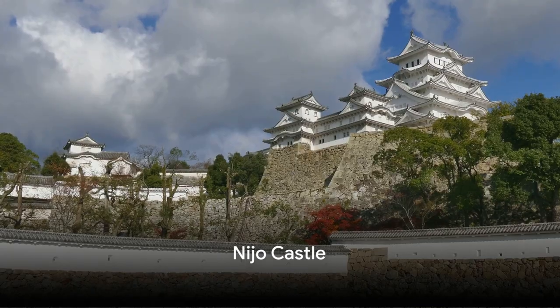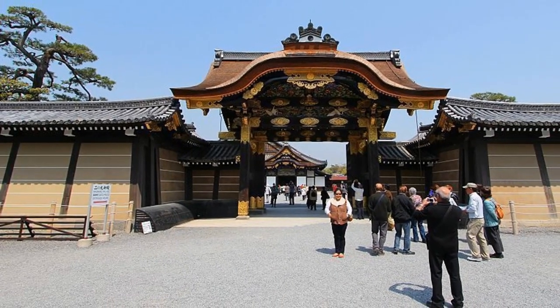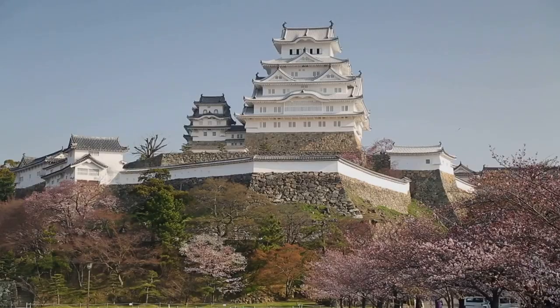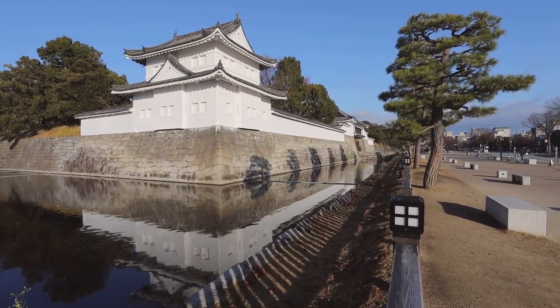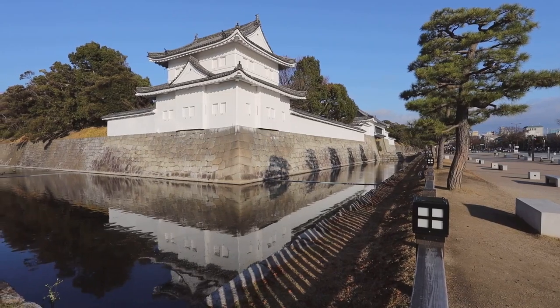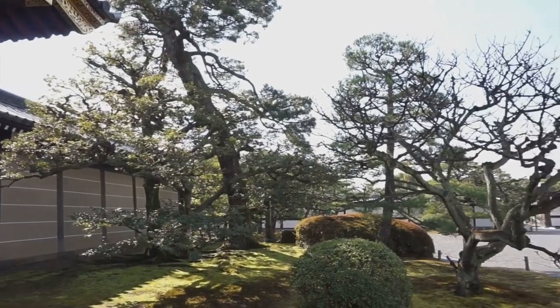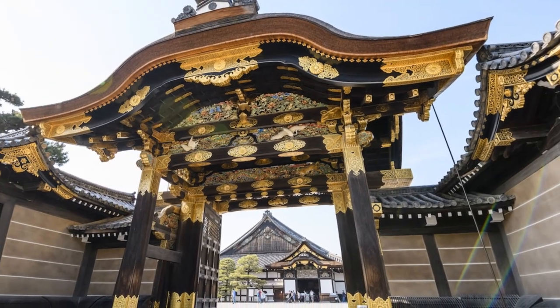At number 16, we have Nijo Castle. This fortress is more than just a stunning sight — it's a living testament to Japan's rich history. Built in the 17th century, Nijo Castle served as the residence for Tokugawa Ieyasu, a shogun who played a pivotal role in Japan's unification. Its palatial gardens, ornate interiors, and the distinct nightingale floors are worth every yen of the budget-friendly entry fee. Nijo Castle, a historical wonder not to miss.